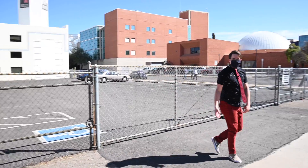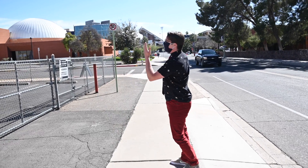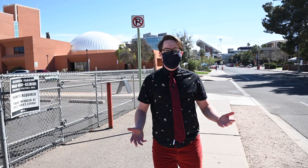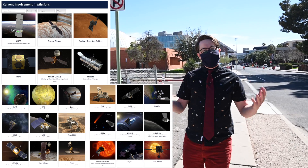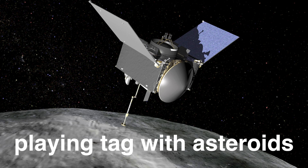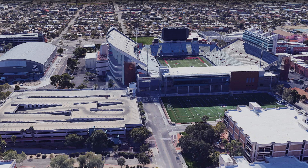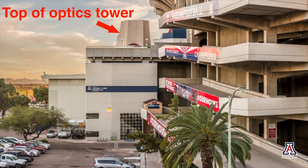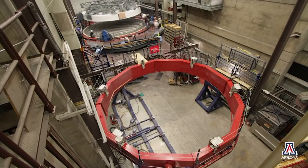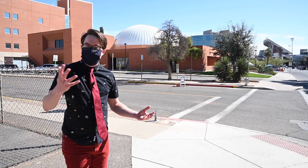But that isn't all. If we continue down Cherry Avenue, we're eventually going to see the Kuiper Building, where we have the lunar and planetary laboratories which host some of the fantastic missions within our own solar system, including the recent OSIRIS-REx. Further down you'll see the football stadium, where under it they construct some of the largest optical mirrors in the world for use in telescopes around the globe.